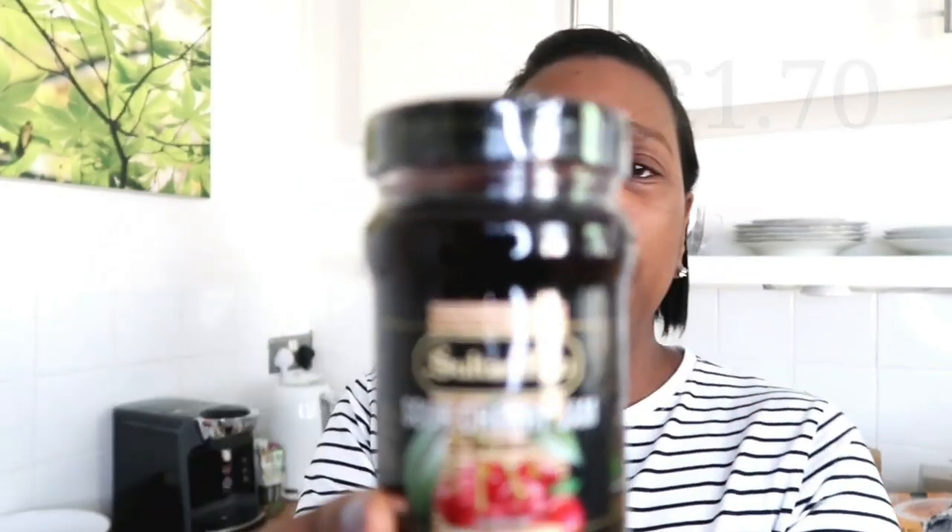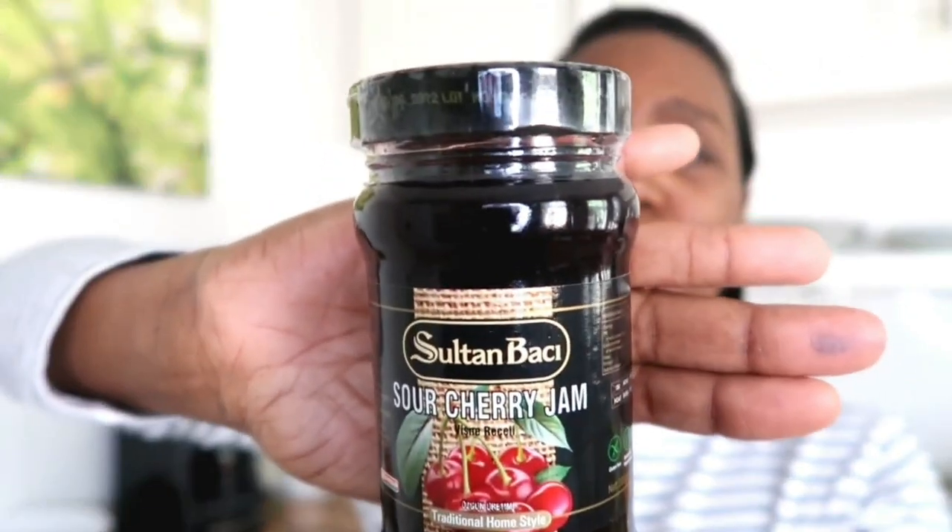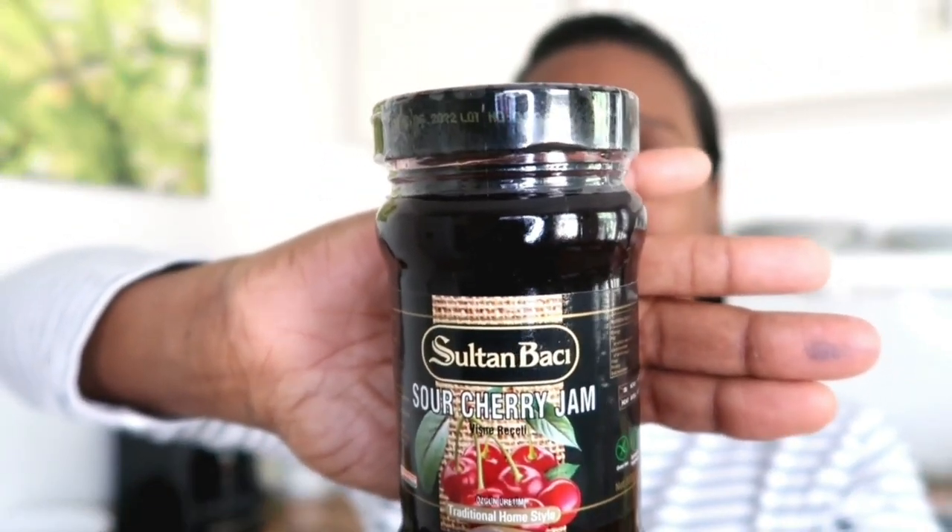This is one item I purely go into Tesco for — I haven't seen it in any other supermarket. It's a sour cherry jam from the world foods aisle. It has a light sweetness with just a little bit of sourness, and you really get that real cherry flavour. It comes in at one pound 17 — I'd definitely recommend popping in to grab one.